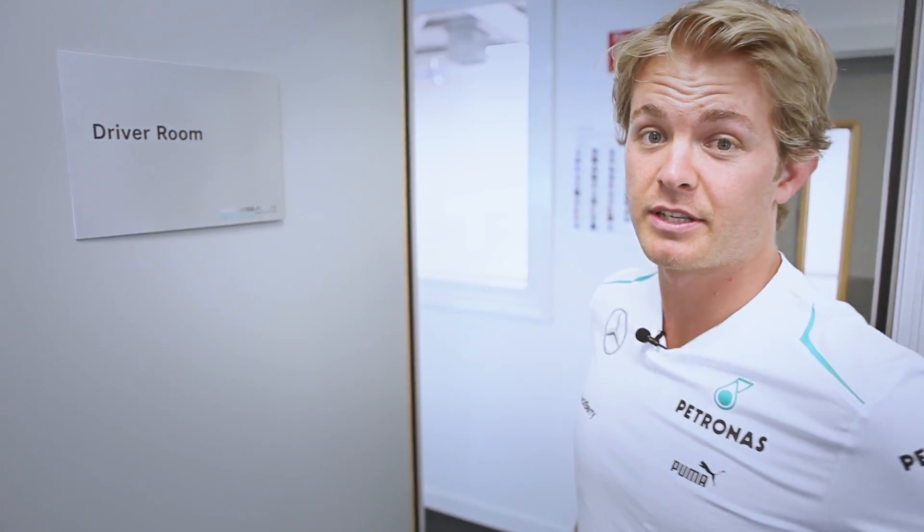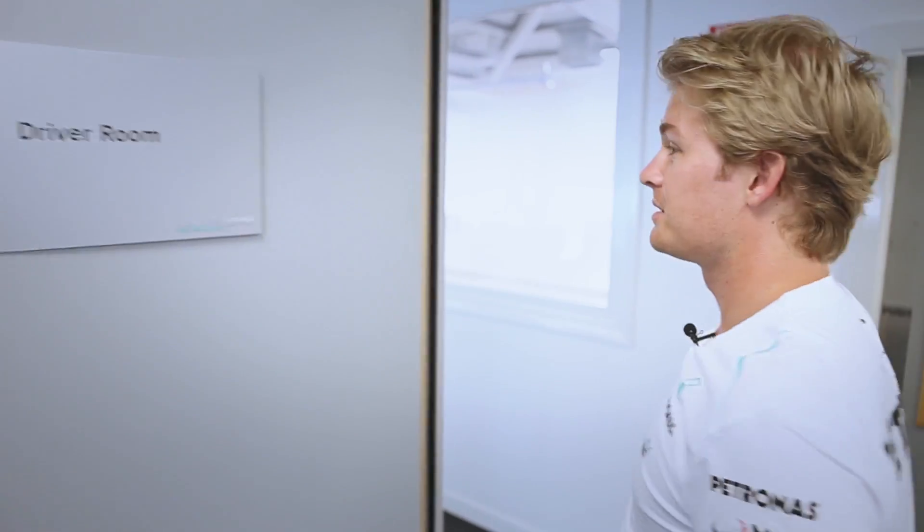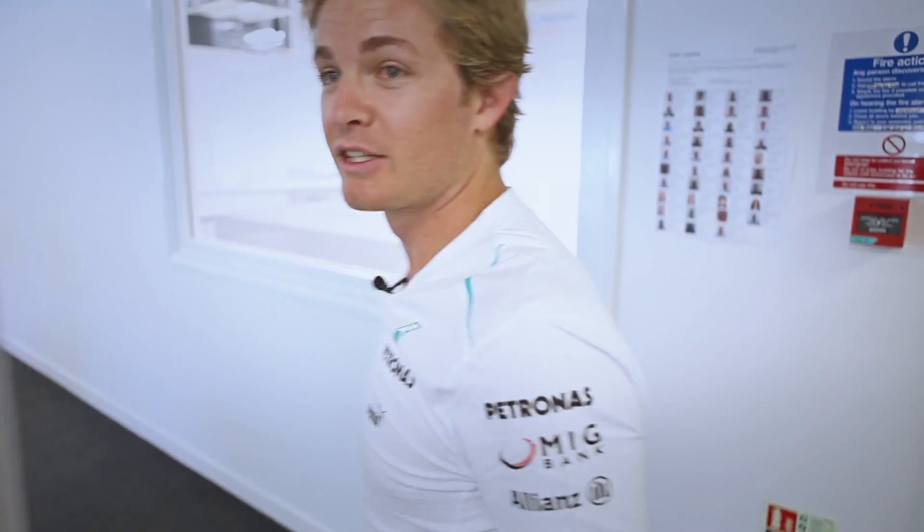So a quick tour now around this simulator facility. My room right here — I get changed there and have some peace and quiet if they're annoying me too much.